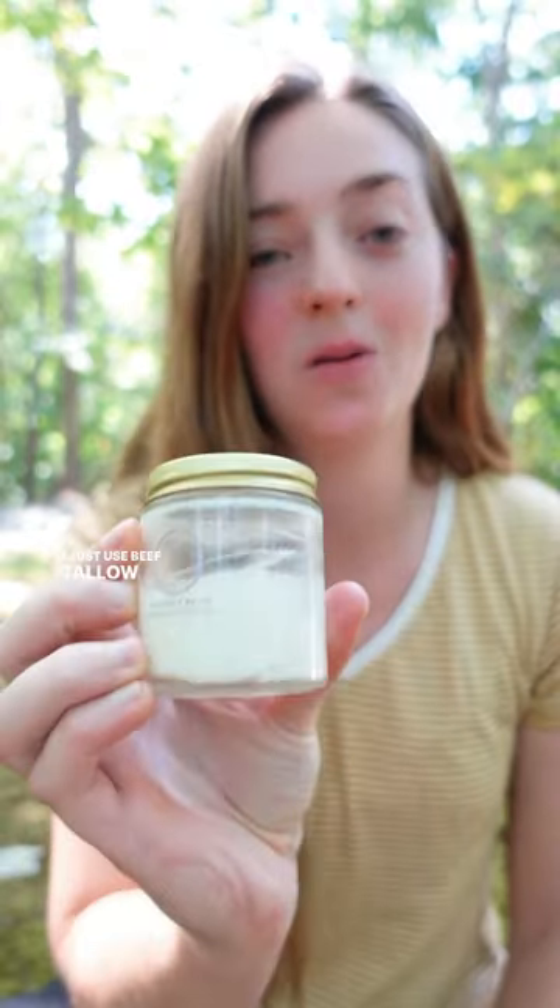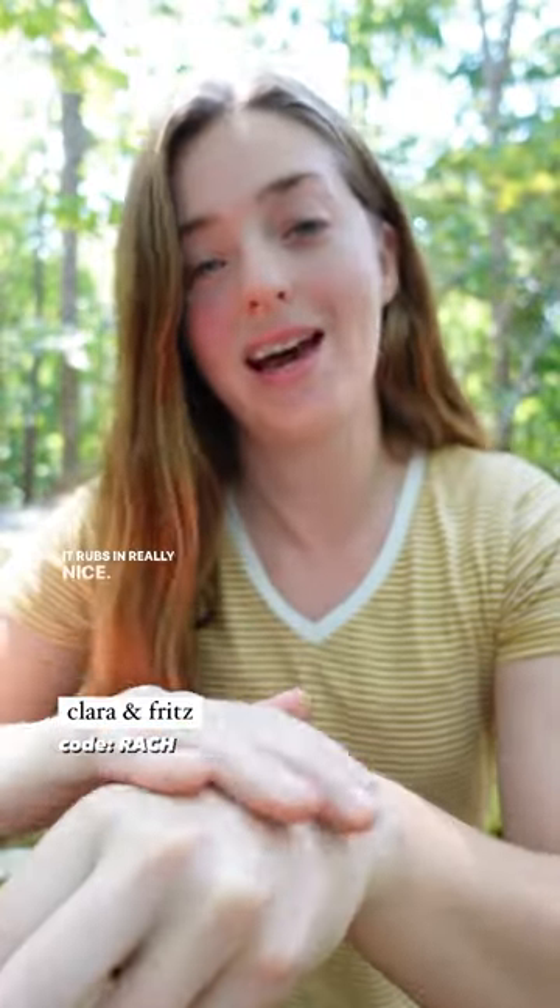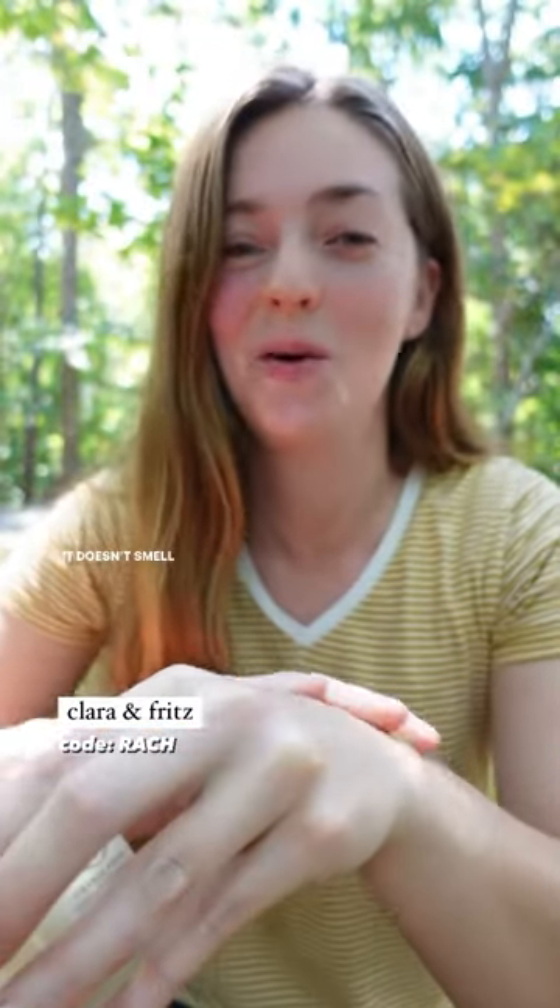I just use beef tallow lotion. My favorite brand is Clara and Fritz, and this is whipped tallow lotion. I just put it on my skin. It rubs in really nice. It smells good — it doesn't smell beefy.